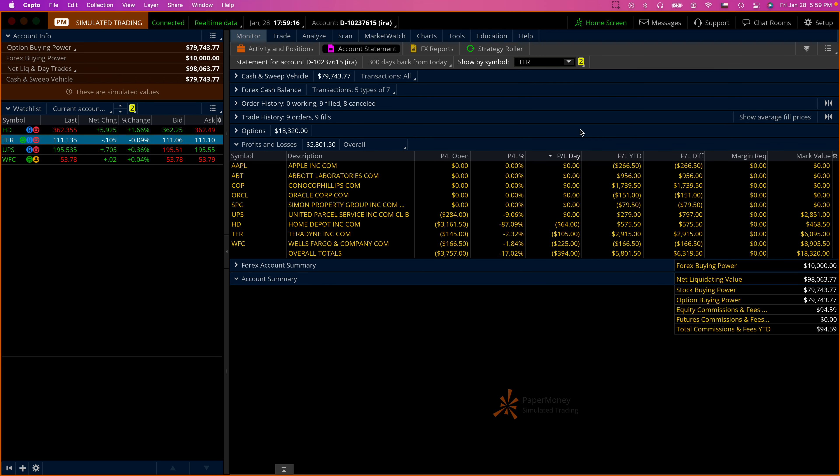Hello everyone, this is Juan Sarmiento and today is Friday, January the 28th. Today's decline notwithstanding, meaning in our profits so far this year, we have $5,812.50.